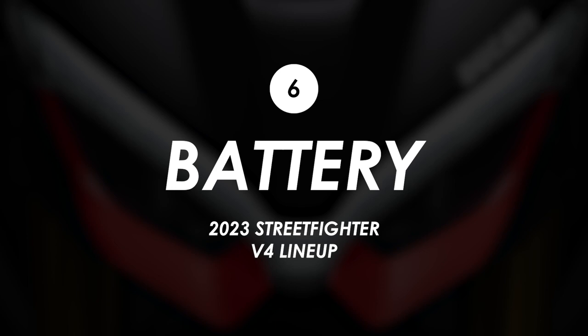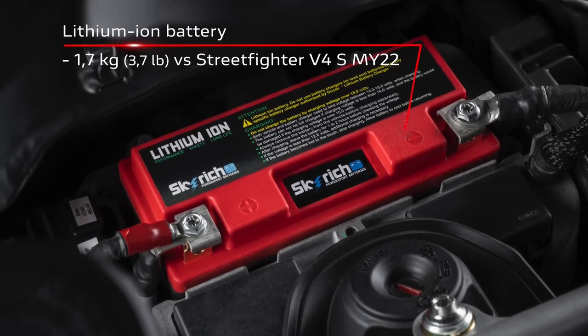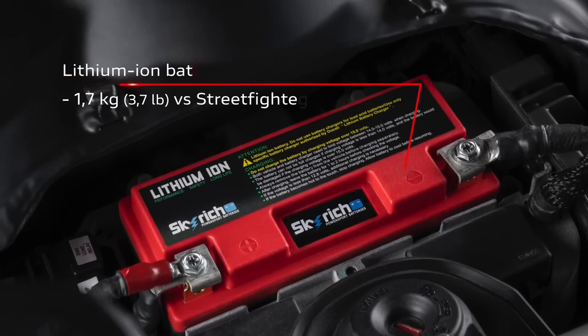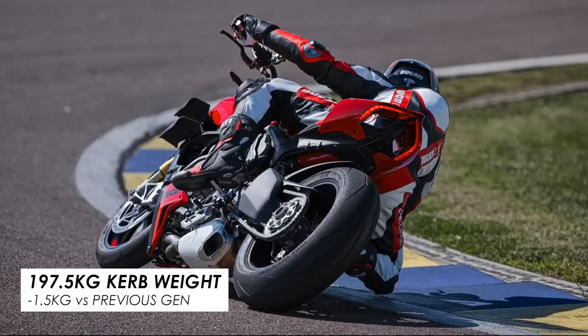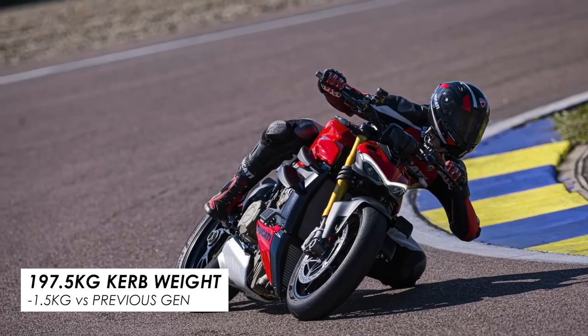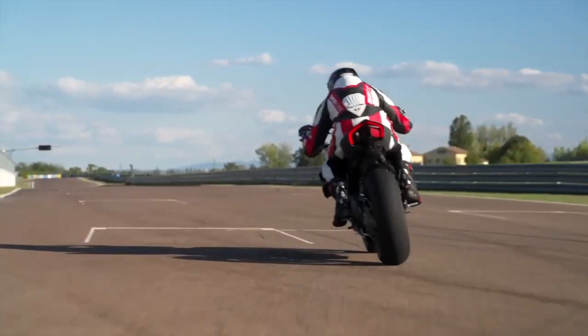On the electronics front, the S model gets a new lithium battery, saving 1.7 kilograms versus the previous year model. They say this helps keep the total kerb weight in check, and at 197.5 kilograms that is indeed about the same amount down on the previous generation. It's not a huge margin of improvement, but at this price point you'd probably expect a lithium battery.